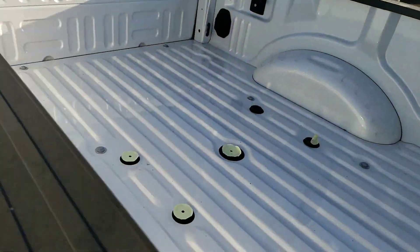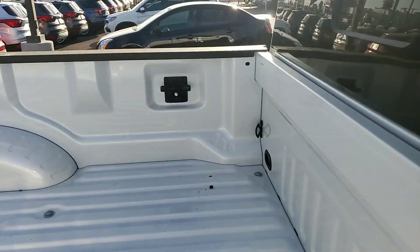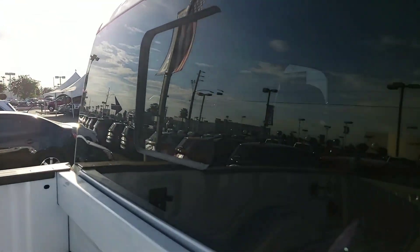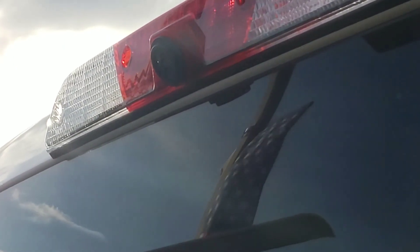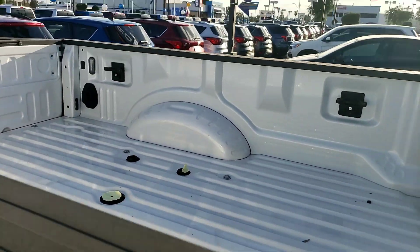This one already has the prep package back here, and also has the box link. Those are really nice tie downs. It has the power sliding rear window and the camera right there, which displays on the screen inside to keep it real easy on connecting.